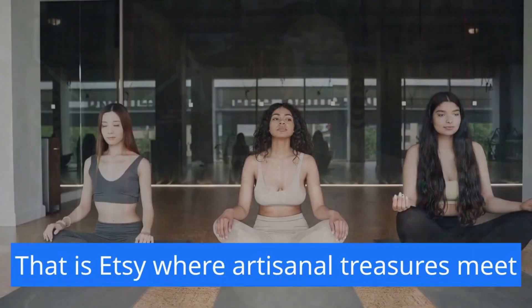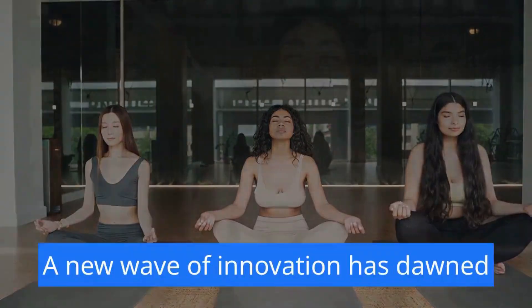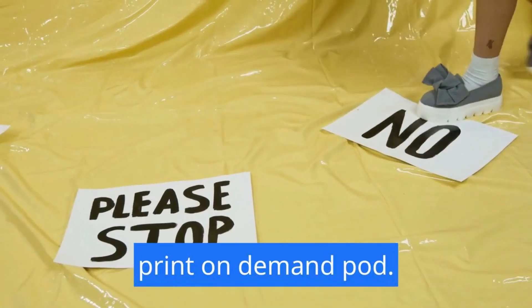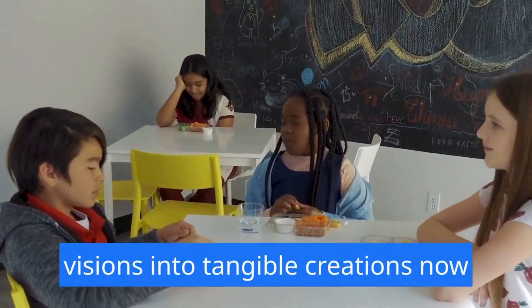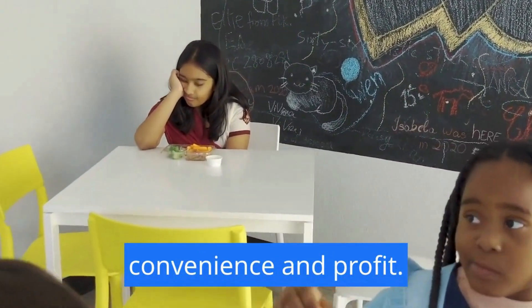In the bustling virtual marketplace that is Etsy, where artisanal treasures meet eager global shoppers, a new wave of innovation has dawned. Print on demand — POD — the captivating magic that turns artistic visions into tangible creations, now beckons Etsy sellers with promises of convenience and profit.